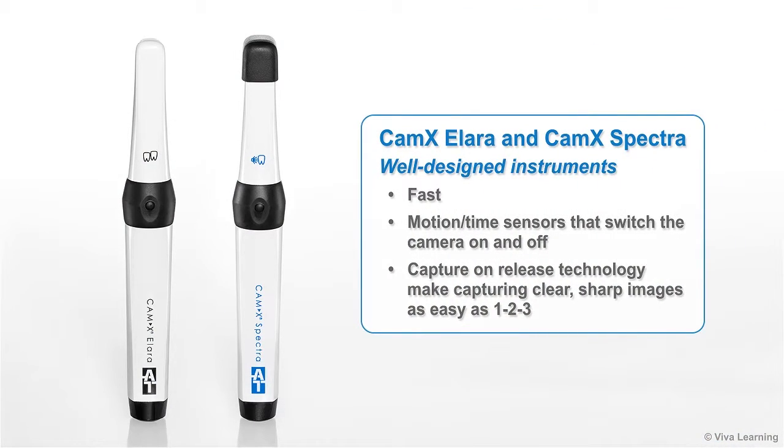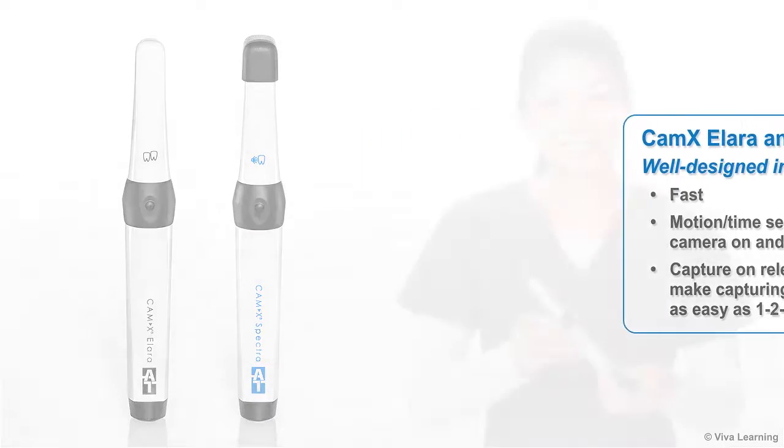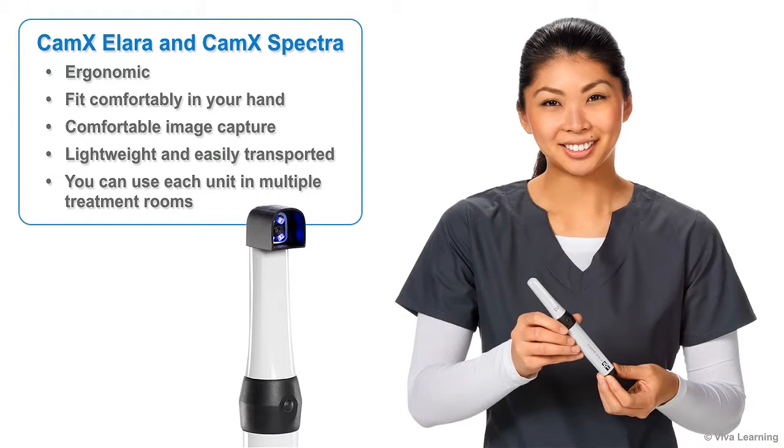Both CAMX Alara and CAMX Spectra are well-designed instruments with the type of features you would have included if you designed them yourself. They're fast, with motion-time sensors that switch the camera on and off. They feature capture-on-release technology and a short vibration that tells you an image has been captured. They're ergonomic — they fit comfortably in your hand and have well-placed capture buttons on the top and bottom of the camera. They're lightweight and easily transported, so you can use each unit in multiple treatment rooms.